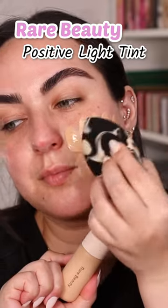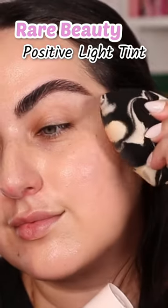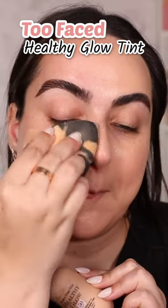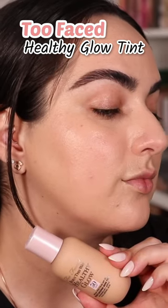When it comes to performance, both of these have a natural finish, a liquidy consistency that sinks right into the skin, and a medium buildable coverage. They both blend out easily. Because they're thin, there's no sticky feeling and at first they both seem to look identical on my skin.